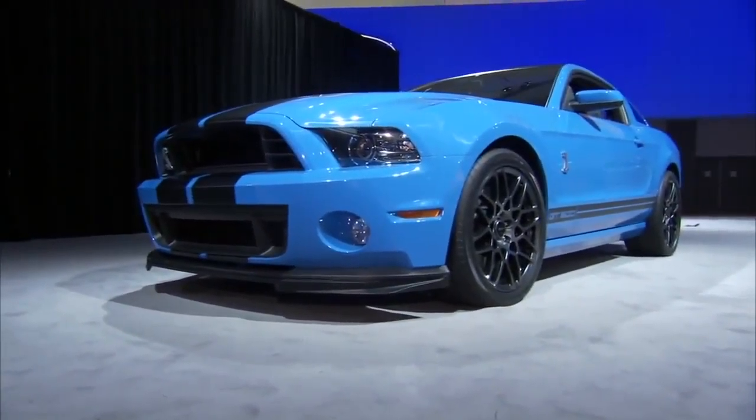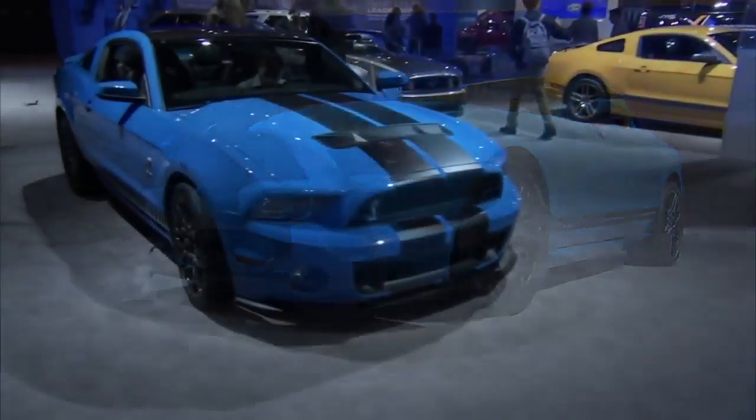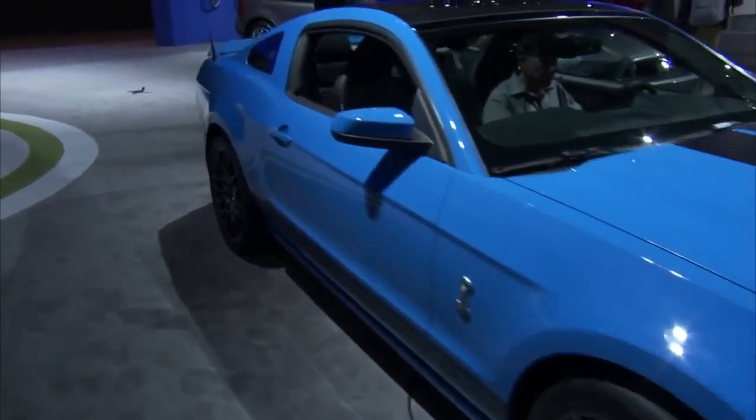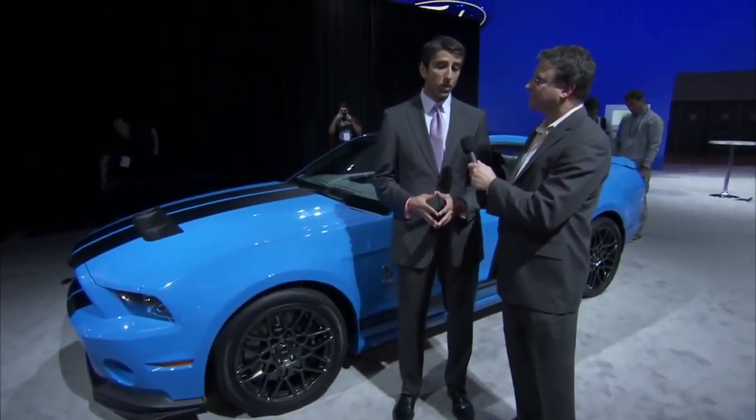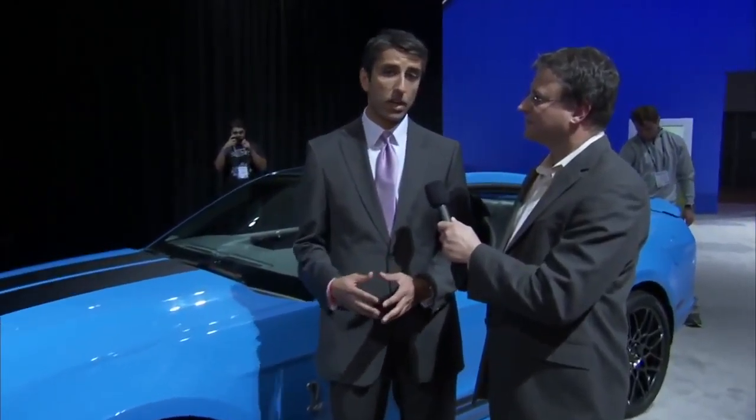And how does the GT500 fit in with the other SVT products? Well, this is our Mustang offering, and of course we've got the really popular SVT Raptor, and then from Europe we've got the new ST lineup in terms of the Focus. So really, between a front-wheel drive sports car, a rear-wheel drive sports car, and an off-road pickup truck, it's just a tremendously diverse lineup.